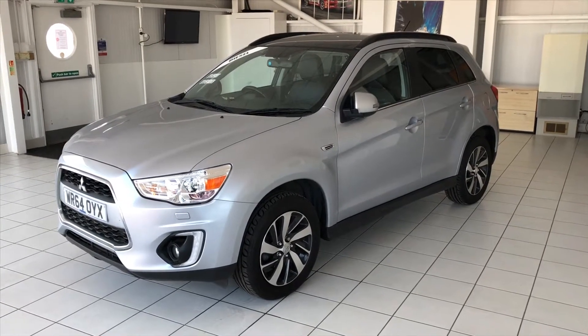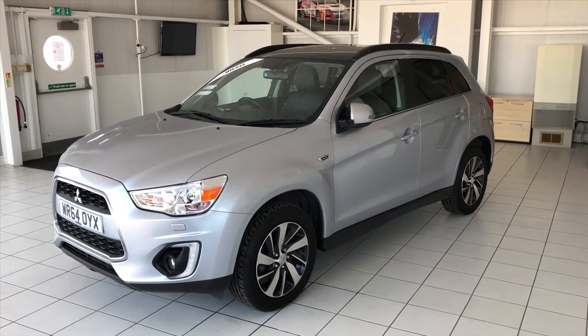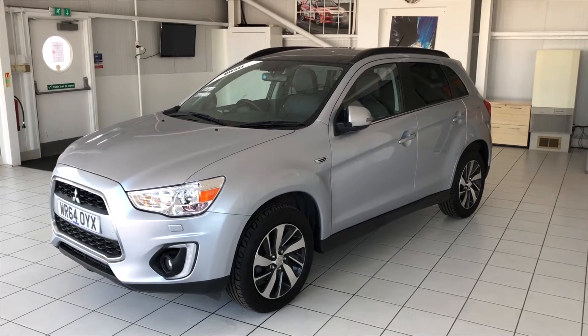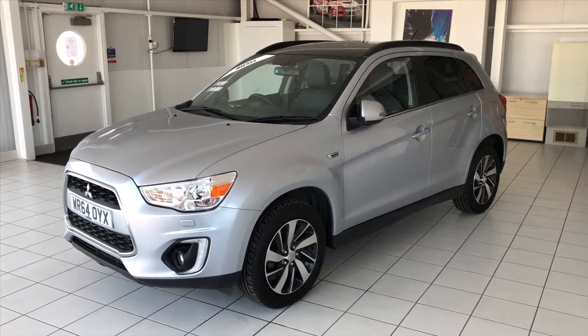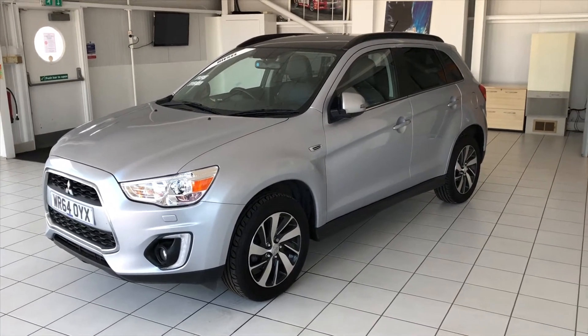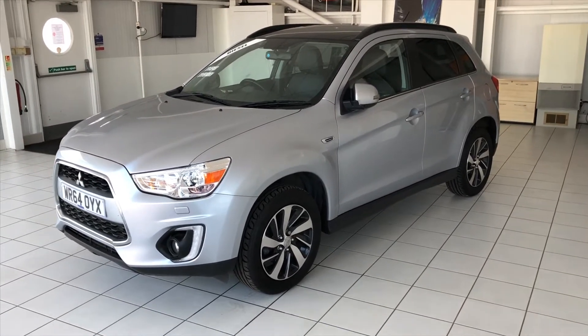Hello and welcome to another walk around of a car that we've got for sale. Today we're having a look at a 64-plated Mitsubishi ASX4. This is the four wheel drive diesel version that also has leather and navigation as well. The car's done just over 50,000 miles. It's got a full service history that accompanies it and it's a really nice car. Let's have a wander around and have a look at it.